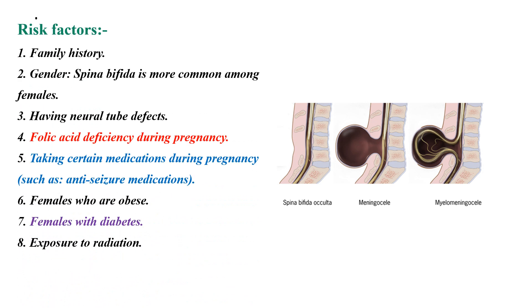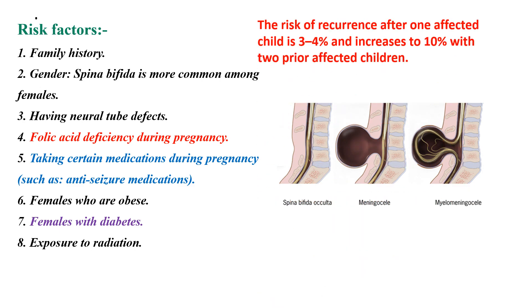When we look at the risk factors for Spina Bifida, the top risk factor is family history. The risk of recurrence after one affected child is 3–4% and increases to 10% with two previously affected children. Spina Bifida is also more common among females. If the mother or father has neural tube defects at birth, there is a chance of recurrence.